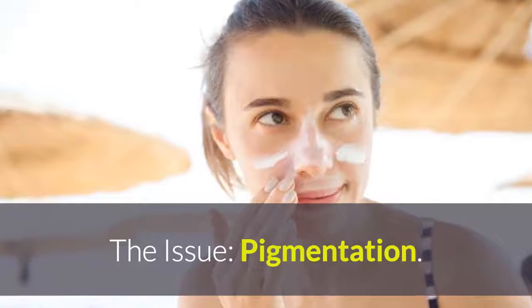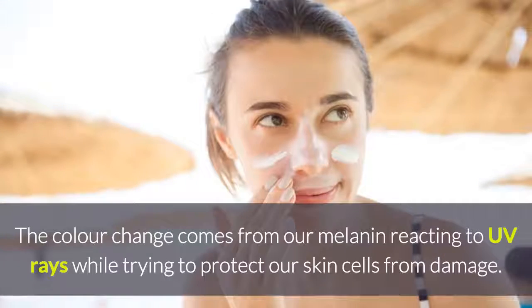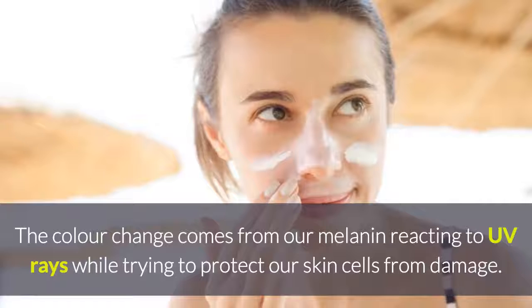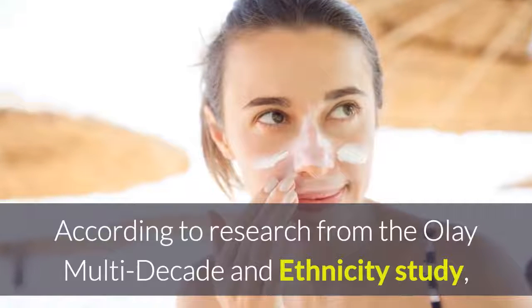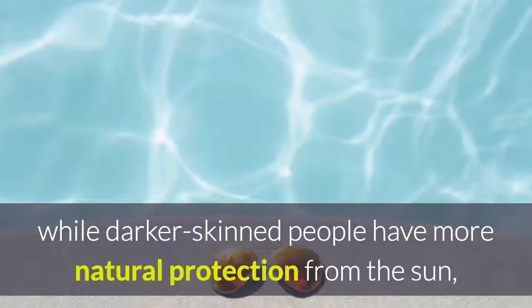The issue: Pigmentation. Any tan is a bad tan. Sun-kissed skin sounds healthy, but it's not. The color change comes from our melanin reacting to UV rays while trying to protect our skin cells from damage. No one is immune to this process. According to research from the Olay Multi-Decade and Ethnicity Study, while darker-skinned people have more natural protection from the sun, they will still acquire sun damage without sunscreen protection.